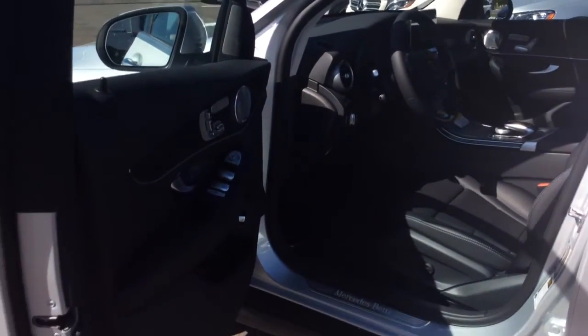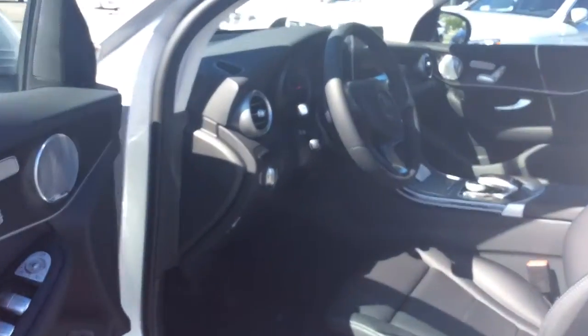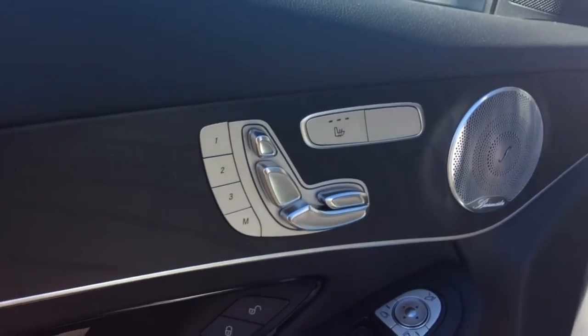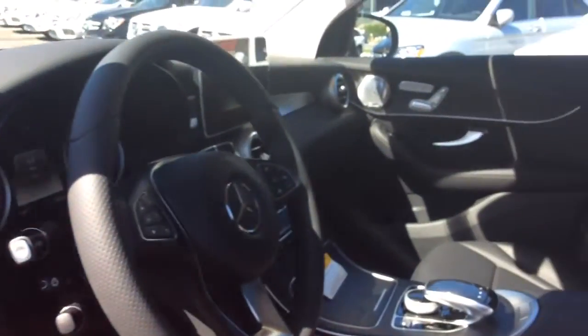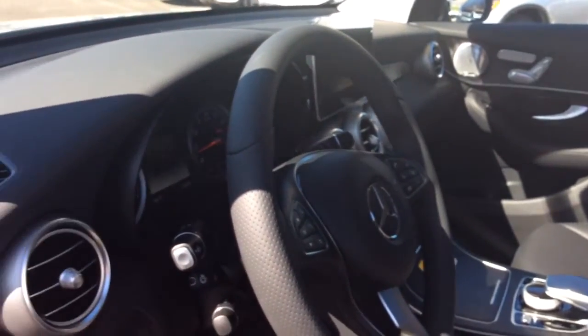So Dawn, this is the black MB-TEX interior. It has natural grain black ash wood trim, and as you can see, it has memory seating and heated seats, all controlled on the door.